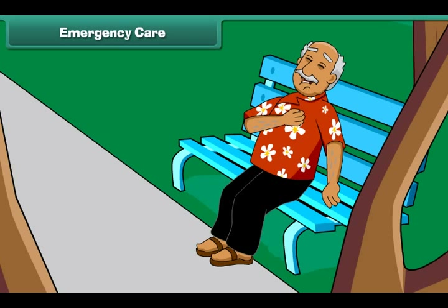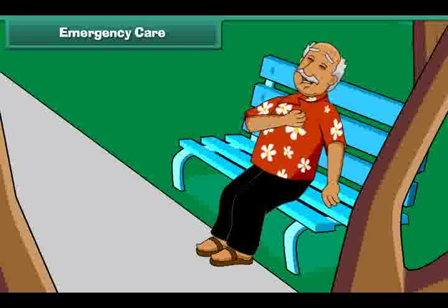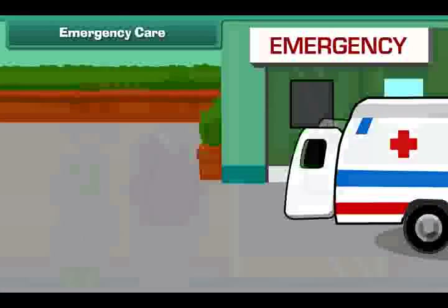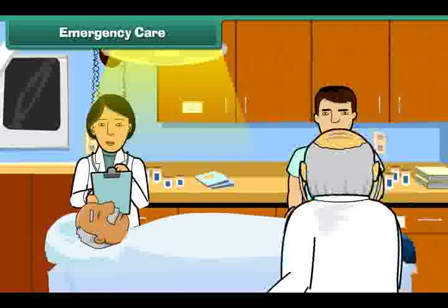Emergency Care. An old man was sitting in the park. Suddenly, he feels severe pain in the left side of his chest. He might have a heart attack. What he needs is immediate care. Any immediate care that a patient requires in order to save his life or prevent a permanent injury is called emergency care.